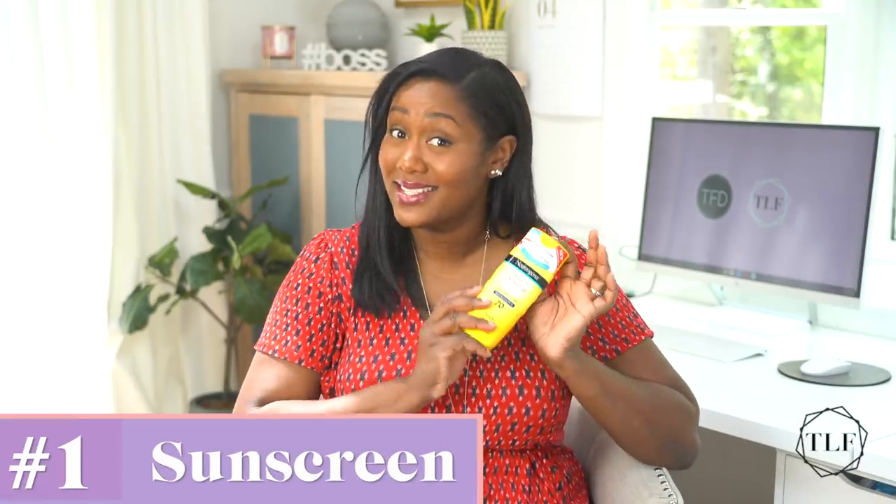Number one: sunscreen. I know sunscreen isn't something that you would technically consider to be part of your wardrobe, but it is something that you wear, so I figured I'd sneak it in here. As the weather gets warmer, you'll likely be spending more time outside and wearing less clothing than you do in the winter, which means more sun touching more of your skin. According to the American Academy of Dermatology, one in five Americans will get skin cancer in their lifetime. Sunscreen can help prevent skin cancer by protecting you from the sun's harmful ultraviolet rays. So yes, sunscreen is an essential part of anyone's summer wardrobe, regardless of your age or the color of your skin.